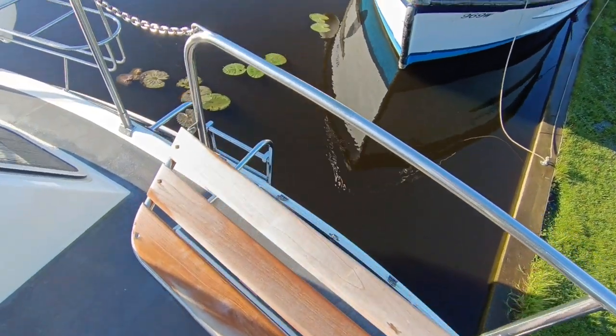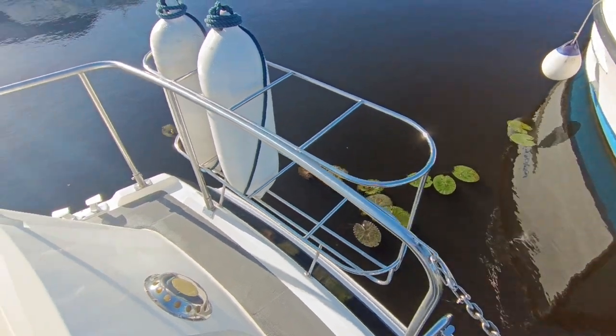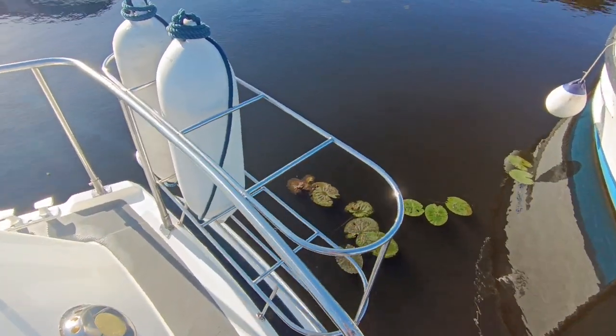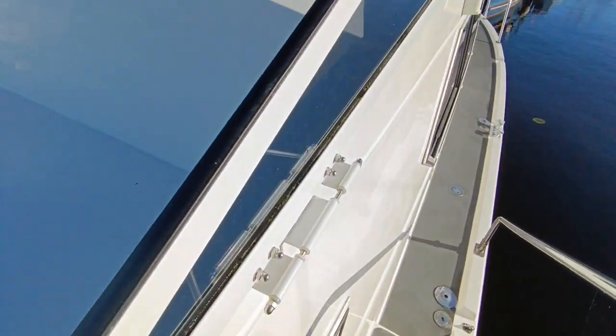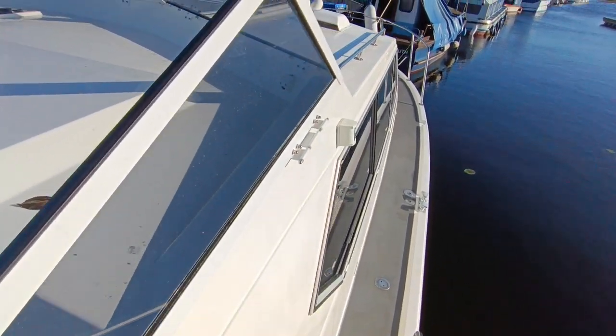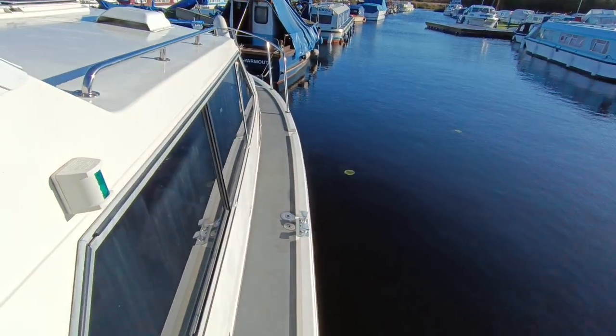Half seating bench, boarding ladder, good rails, pretty much front and rear fender storage everywhere. Folding screens, which are very useful on the Broads, as I'm sure most of you will know.